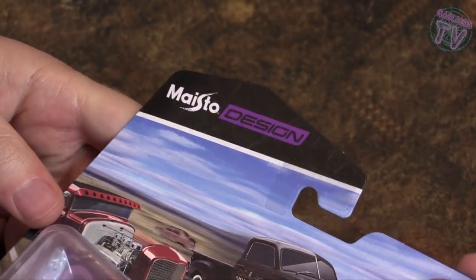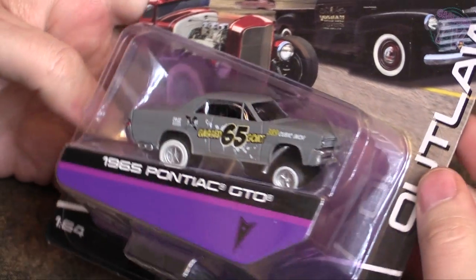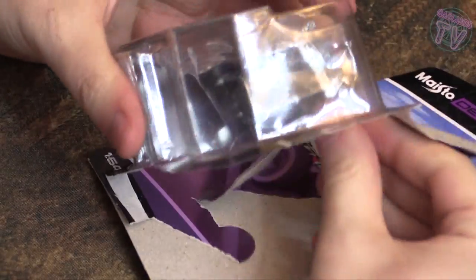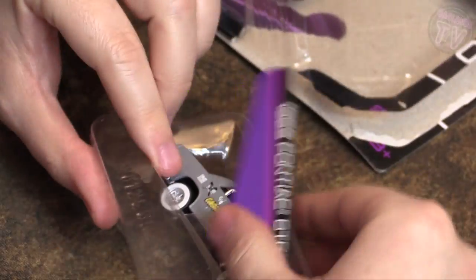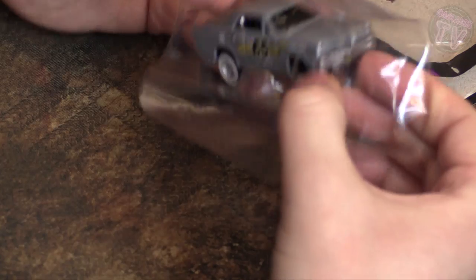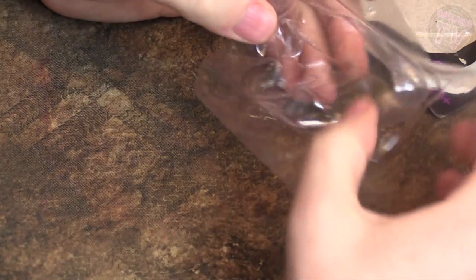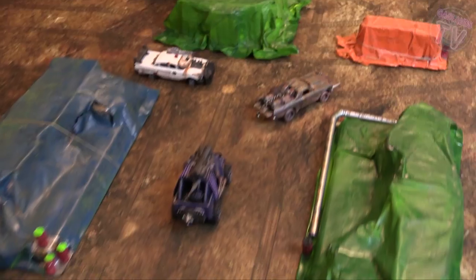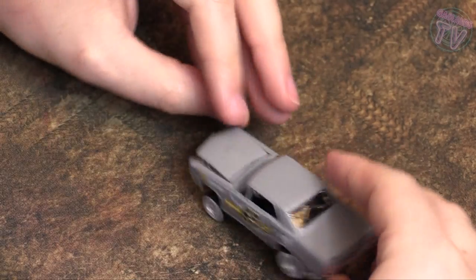Next up I found these Maisto Design cars — these are really cool if you can find them at a good price. This one's a 1965 Pontiac GTO. I had previously bought a red one, then I saw this gray one and had to get it. First off, they come with this really cool plastic packaging — I use these to make terrain. If you're interested in how I make terrain with these, go check out my other video where I did some easy tarp terrain for an industrial-looking table.